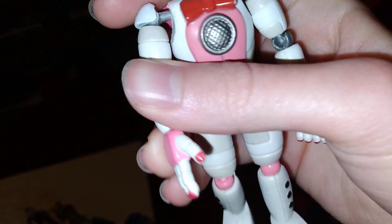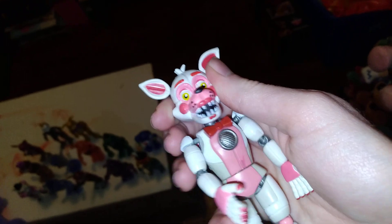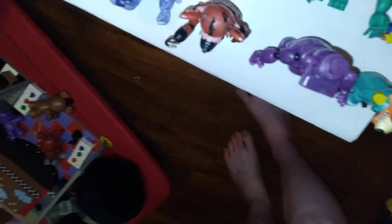Funtime Foxy — my Funtime Foxy's arm is like hot glued, which sucks because it just can't move. So I mean, not really that high I can put it with, you know, the arm not being able to move.